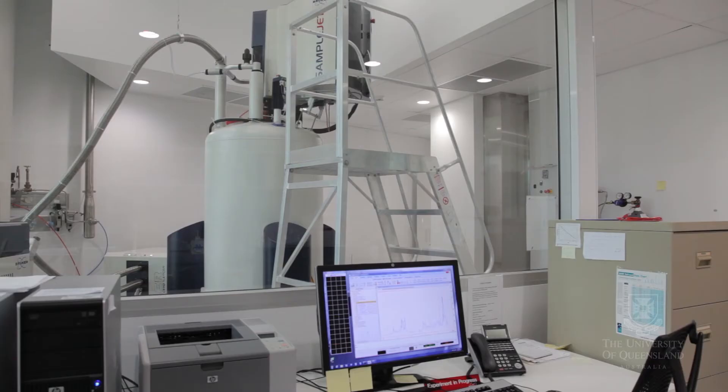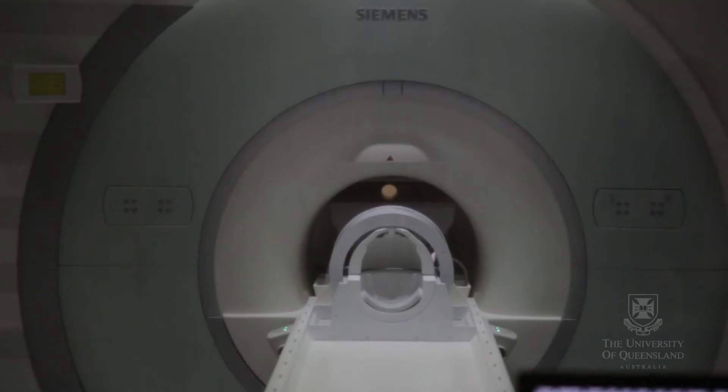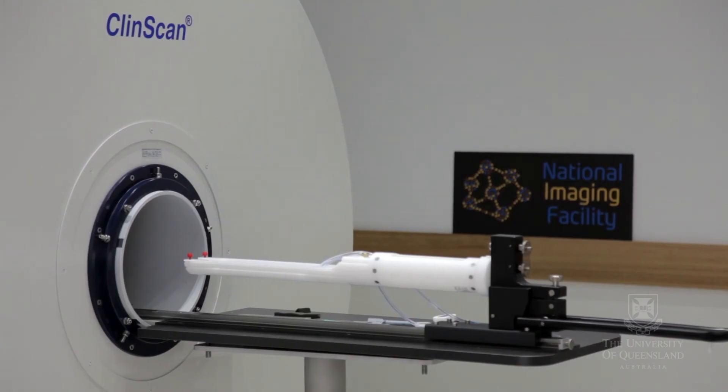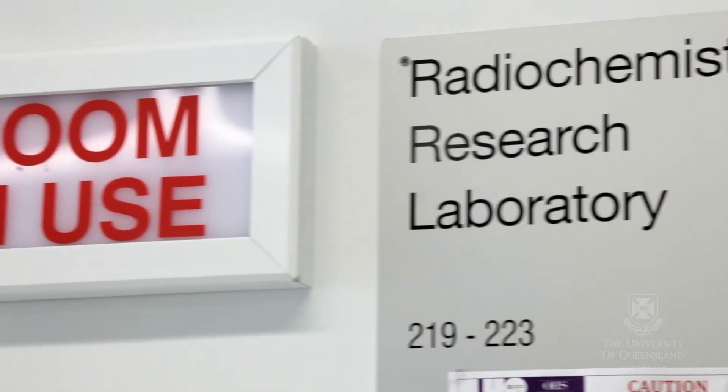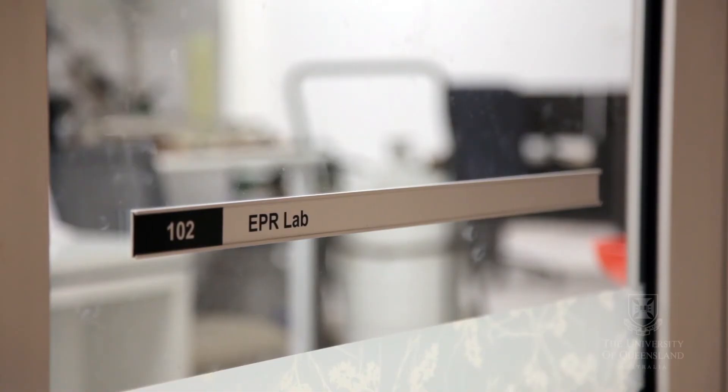The CAI has the most comprehensive collection of equipment for nuclear magnetic resonance, magnetic resonance imaging in animals and humans, molecular imaging with PET-CT and MR-PET, radiochemistry and cyclotron, and electron paramagnetic resonance.